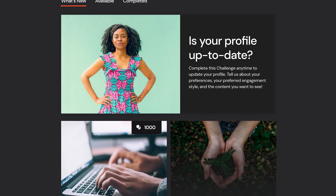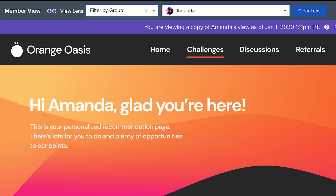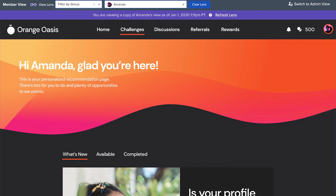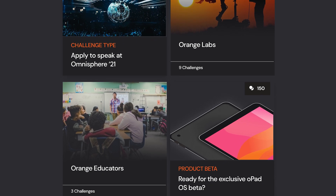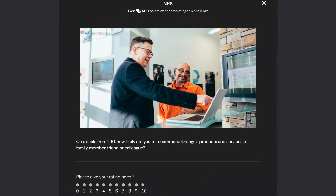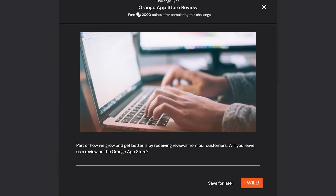The real magic happens with personalized journeys for each user. Let's look at this using a powerful Influitive capability called Lenses, which allows you to view the unique experience for any member of an Influitive hub. Amanda's a brand new customer and an educator — her view provides tailored content for teachers like her. Christine is a long-time customer and environmentalist. She sees content on recycling programs and an NPS survey, and when she gives it a 10 because she's a fan, she's asked to write a review on Trustpilot.